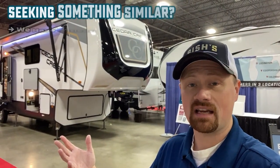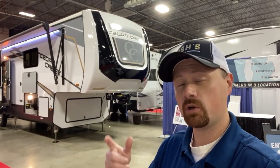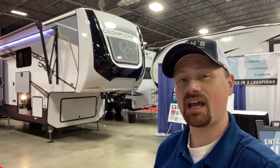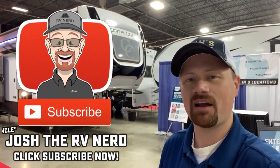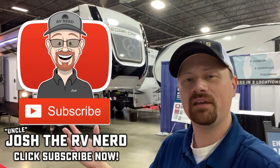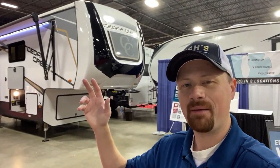Montana makes an excellent front bathroom, Solitude, Pinnacle — they all make some excellent front bath models. I would love to hear from you which one you like better. Maybe this year if I have a chance, I'll do some big fifth wheel side-by-side brand battles — let me know what you think about that. Until then, make sure you hit that subscribe button, like our video if you appreciate what we do, and take care — stay safe, have fun, and happy camping everyone.